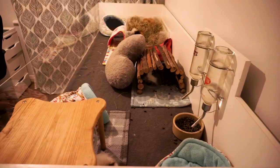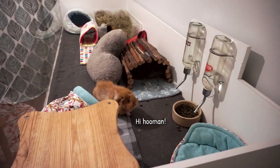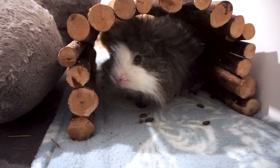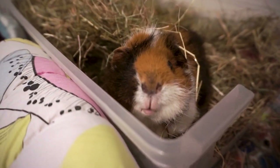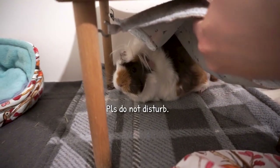So diving straight in, our routine starts at 7am, which is probably the limit of how early I can bear to get up in the morning if I'm honest. The first thing I always do is check on the pigs. The pet room is only next door to my bedroom so it's really easy to just nip in and check how everyone's doing. Hello Willow! And Roxy is hiding underneath the hammock.